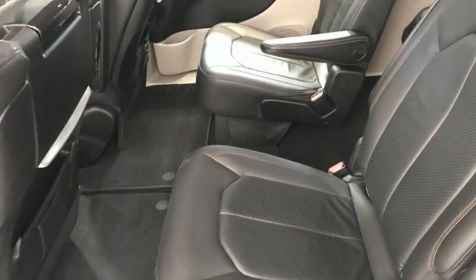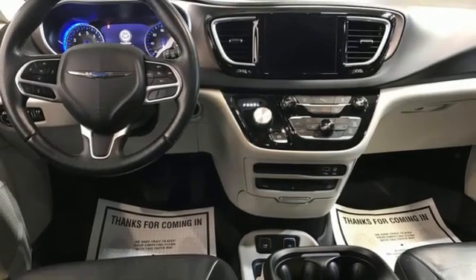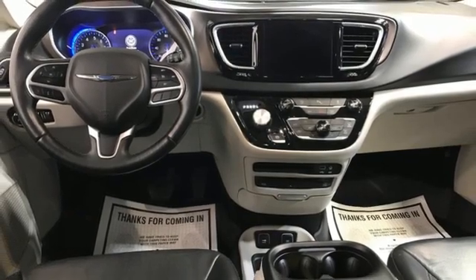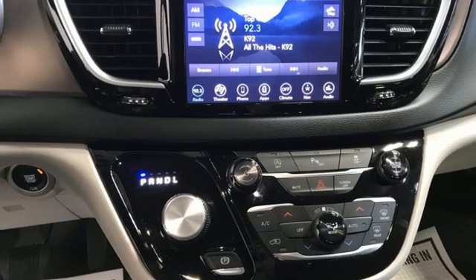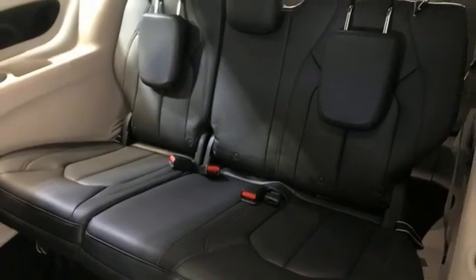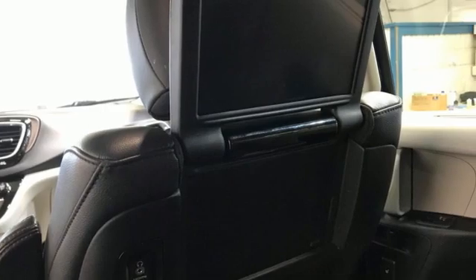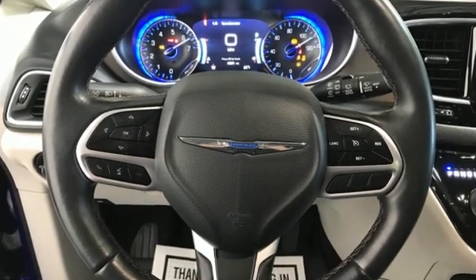Remote Engine Start Smart Device, Dual Zone Climate Control, Entertainment System with Blu-Ray and Digital Media, ParkSense Park Assist, Bluetooth Wireless Audio Streaming, Apple CarPlay Android Auto, Heated Steering Wheel, V6 Engine, Aluminum Wheels, Auto Dimming Rear View Mirror, and Heated Leather Bucket Seats.